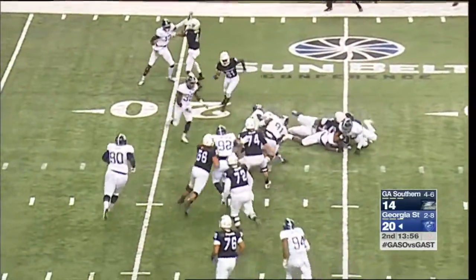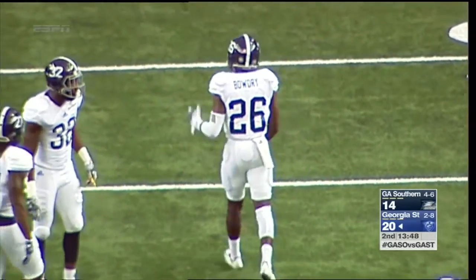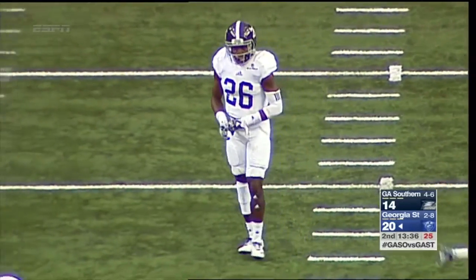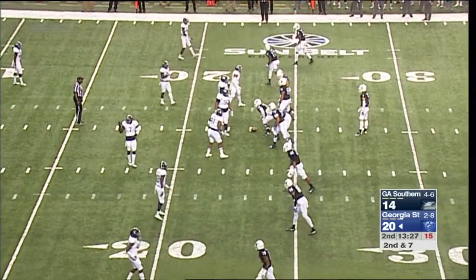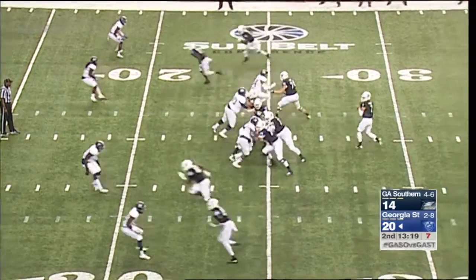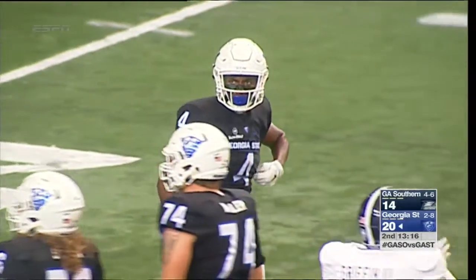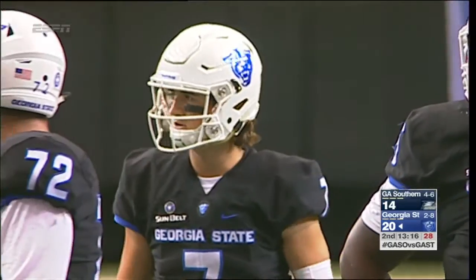Toss goes to Glenn Smith and Smith gets stonewalled at the 23-yard line by Gallon and Logan Hunt. Georgia Southern's defense — pure size alone, you know you're not going to run the ball up the middle. What Georgia State has found is they can get yardage on the edges and working the middle of the field downfield. Second down and seven at the Eagles' 23. Empty set — Manning throws but it's incomplete behind Jawan Nobles, who had a breakout game with four catches last week against UL Monroe. Third down now.